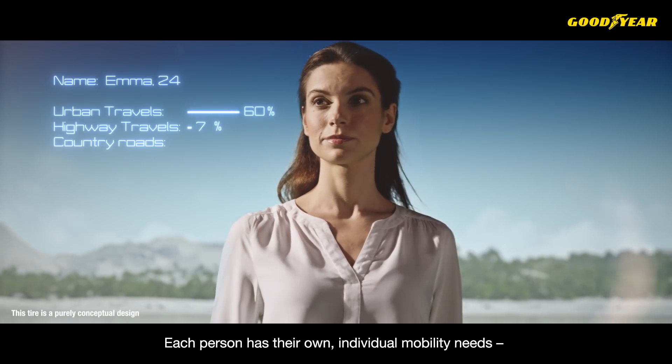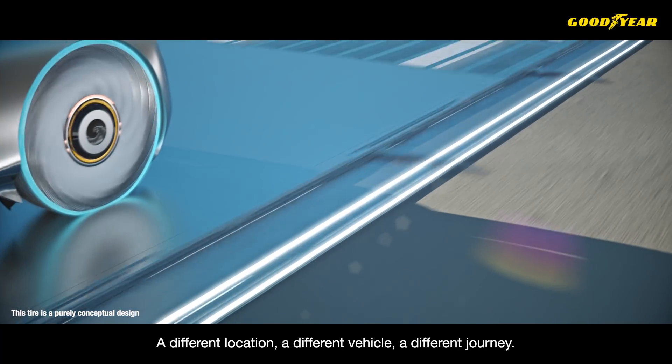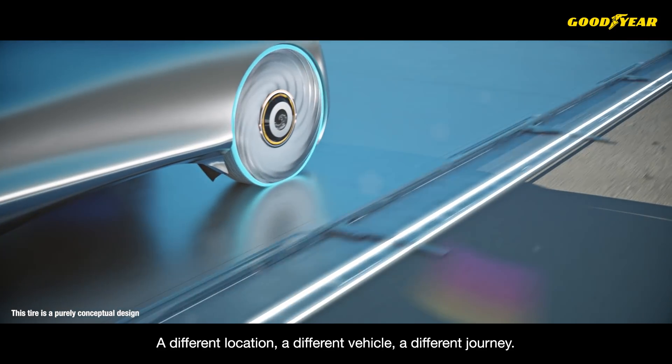Each person has their own individual mobility needs — a different location, a different vehicle, a different journey.